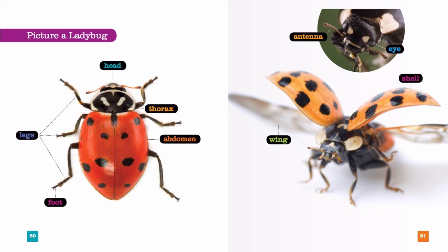Here is a picture of a ladybug. Here we have the head, the thorax, the abdomen, foot, and legs.